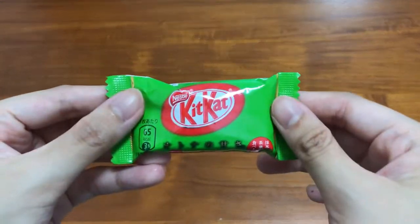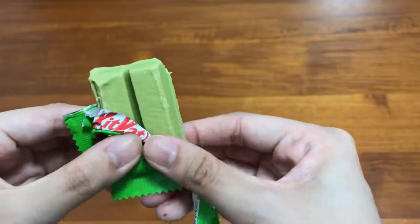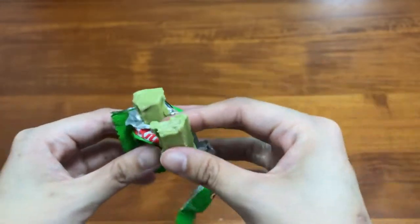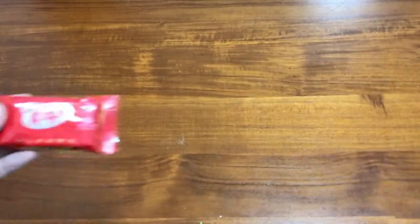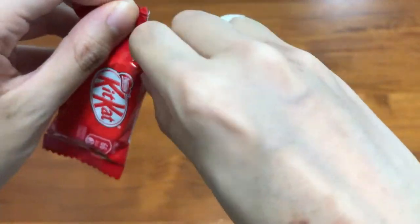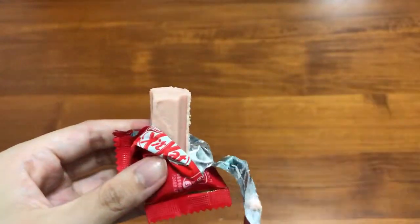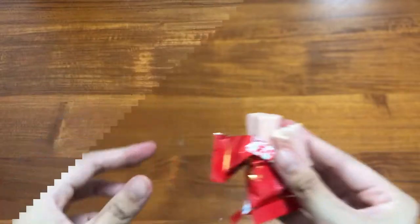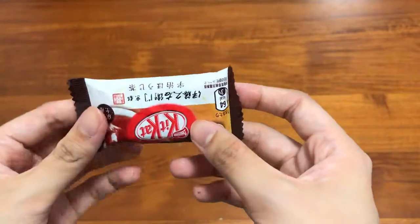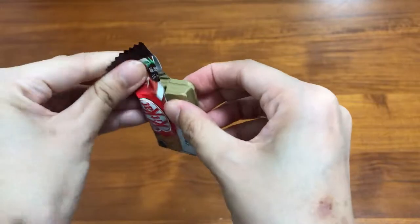Next up is matcha. It has a light flavour that goes well with the white chocolate. Hojicha is only sold in the Kansai region and it uses handpicked hojicha, or roasted green tea leaves.